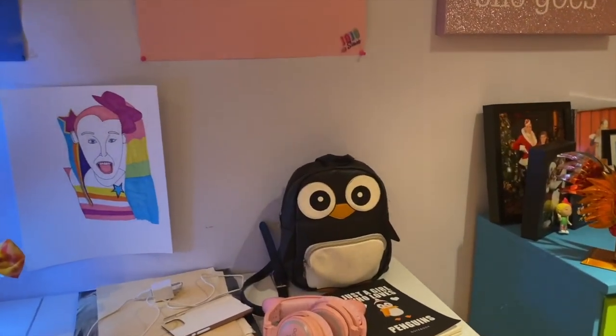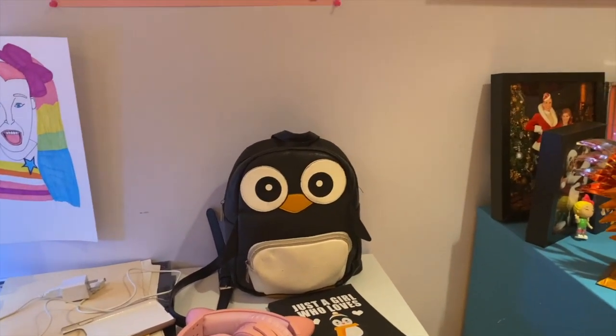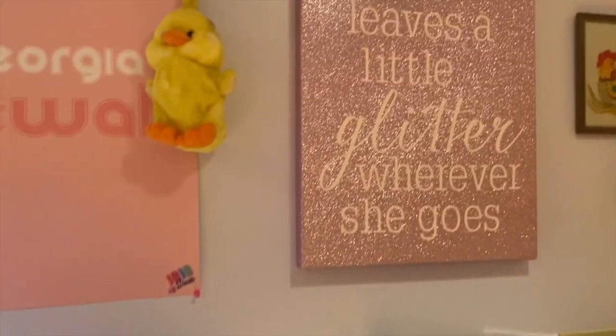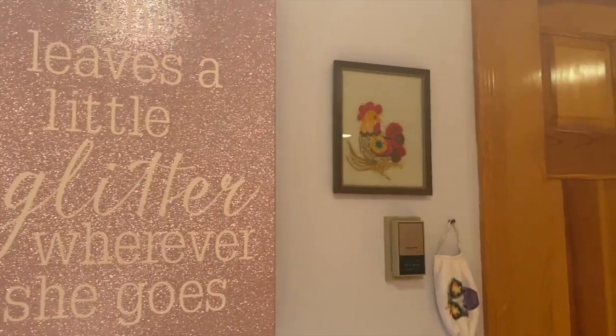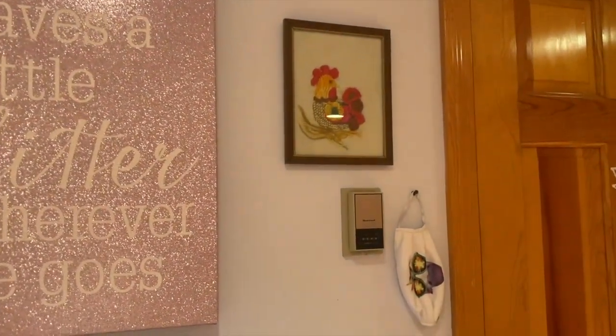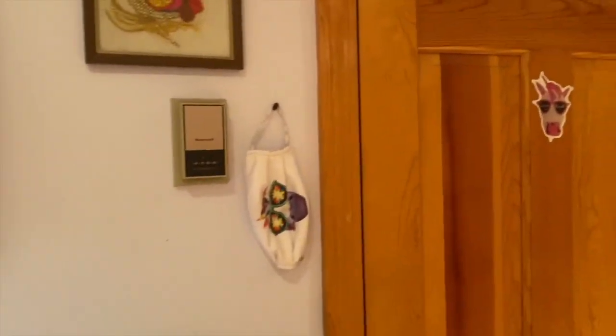I have all my penguin things because I do work at an aquarium. She leaves a little glitter wherever she goes. We also have a bunch of chicken things because my grandfather loved chickens.